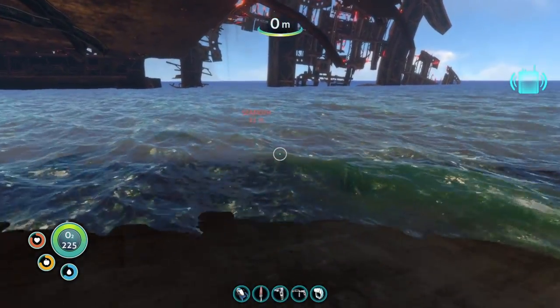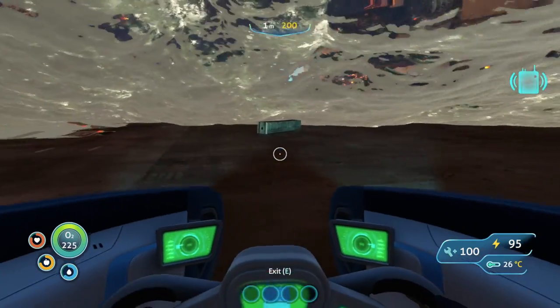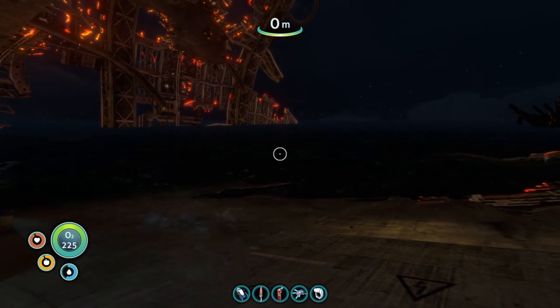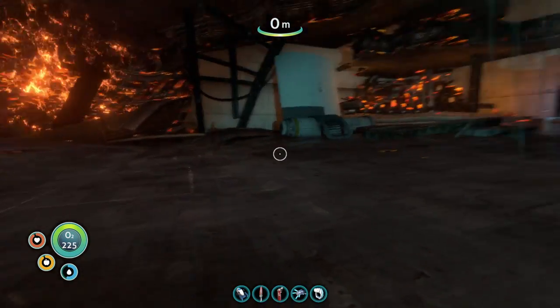We're gonna need to make the propulsion cannon, as well as grab our fire extinguisher. We'll hop back in the Seamoth and make our way back to the swag base to make those items, then we'll try to come right back — hopefully still during the daytime. That's a long journey, but we made it. In the nighttime, too — that's pretty impressive.